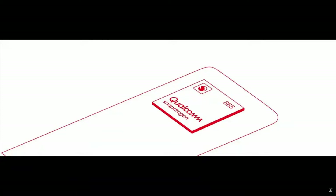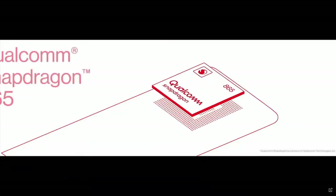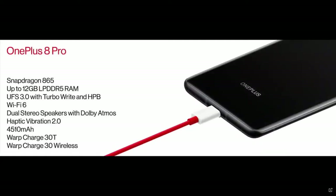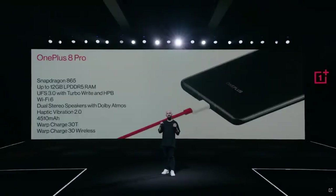The OnePlus 8 Pro is powered by the Snapdragon 865 mobile platform. It comes with up to 12 gigabytes of LPDDR5 RAM, which is almost 30% faster than the previous generation with 20% lower power consumption, and up to 256 gigabytes of UFS 3.0 storage. Because the OnePlus 8 series is leading with speed, we've equipped the OnePlus 8 Pro with Wi-Fi 6 — that gives you 40% faster peak internet speed and is four times faster in crowded areas.